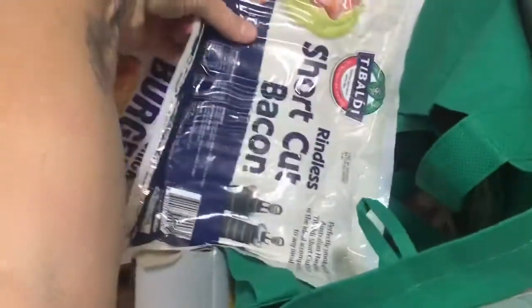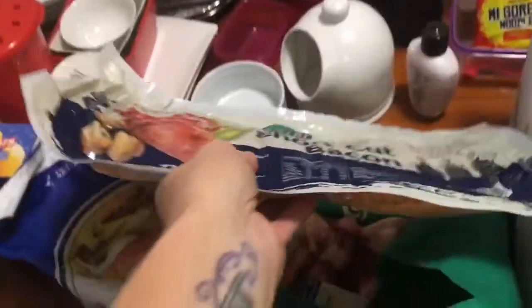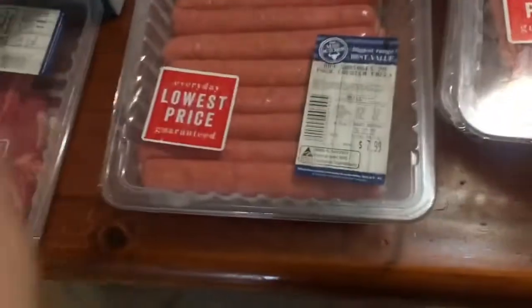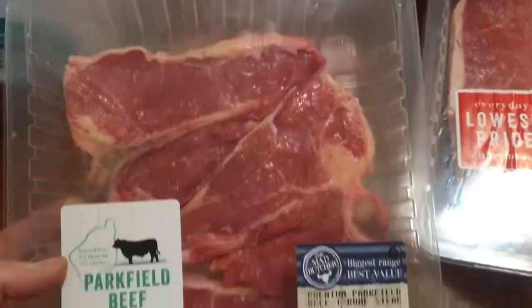I've got the bones for Lucy. I've got a big pack of shortcut bacon — a kilo for $10-something — that's pretty good. I've got some orange and mango juice. Meat-wise: I've got some chicken, some rump steak, a big pack of sausages, and I also grabbed a pack of small T-bones that look really good too.